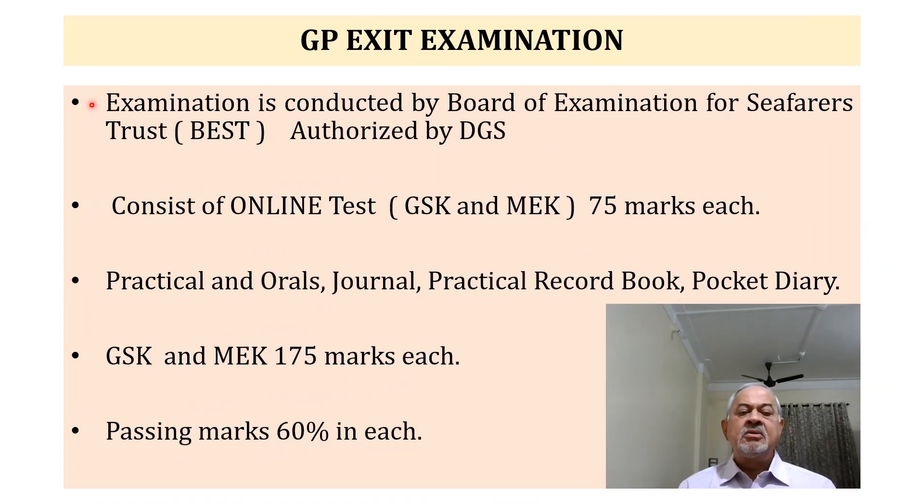First of all, we must know that this exam is conducted by the Board of Examination for Seafarers Trust — that is BEST — who are authorized to conduct this exam by the Directorate General of Shipping. The exam consists of three parts: one is the Online Test, and the other is Practical and Orals.